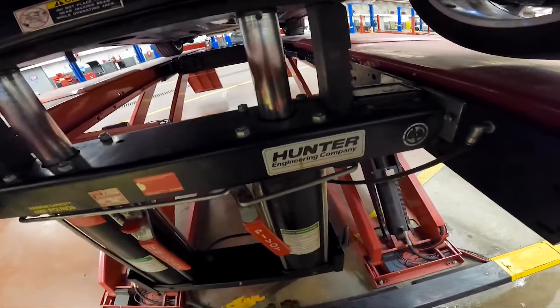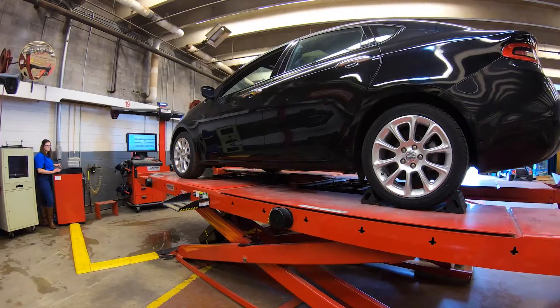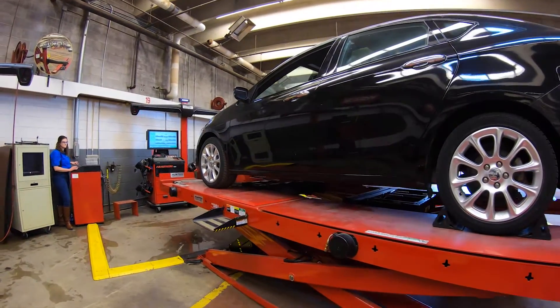Just by looking at things, you can see that there are no visible leaks, so everything's good. Now you can lower the vehicle to check for diagnostic trouble codes.